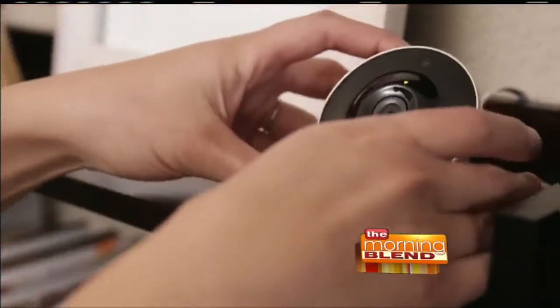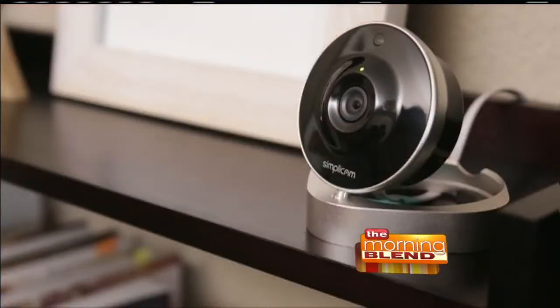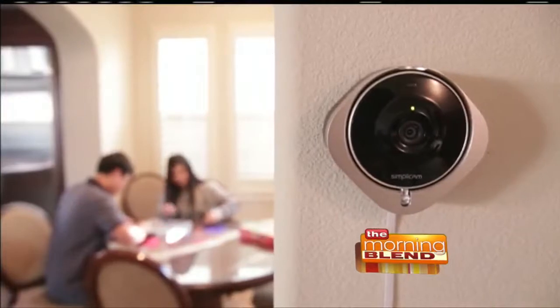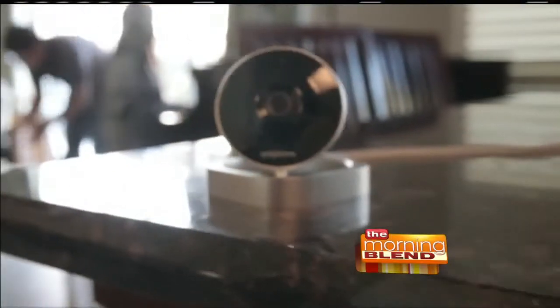Simplicam is the first home monitoring system to use facial recognition technology. It can actually tell if that's your dog jumping up and down or if somebody's actually inside your living room, and it'll send you alerts. There's also a two-way talk feature, so if you're at work all day and you want to talk to your pets, no problem — you just pop in through the gadget and have two-way talk back and forth. That home monitoring system starts under $150 with Simplicam.